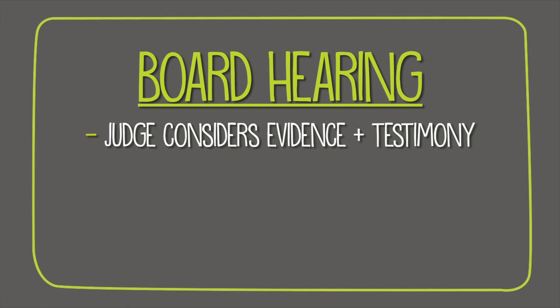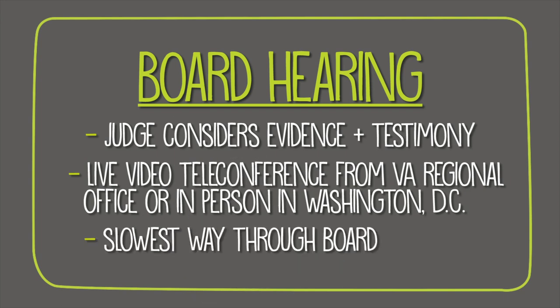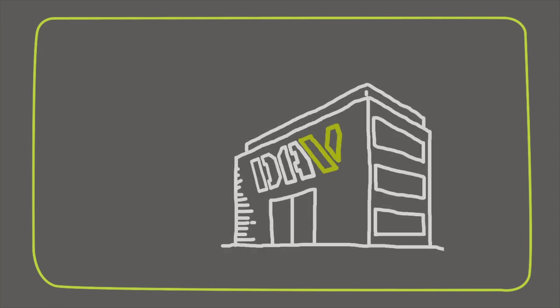Finally, you can choose a board hearing, where the judge will make a decision considering the evidence and testimony provided at the hearing, as well as any new evidence received at the hearing or within 90 days following your hearing. This can take place via live video teleconference from your local VA regional office, or in person at the board's headquarters in Washington DC. Keep in mind that this is the slowest lane for review through the board.